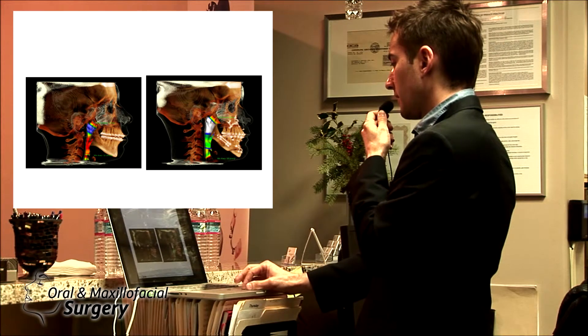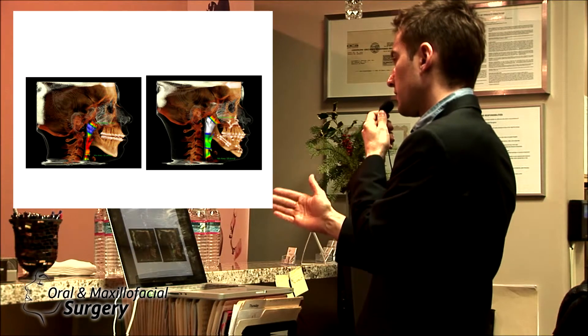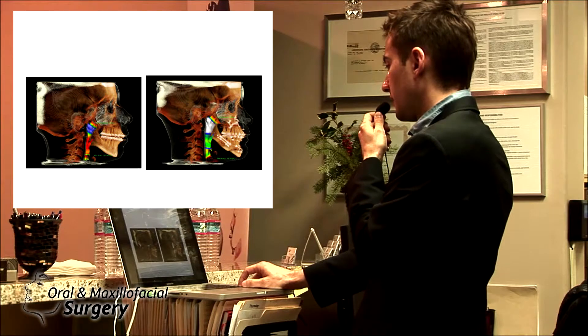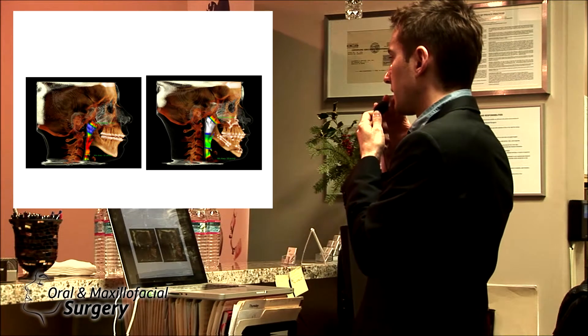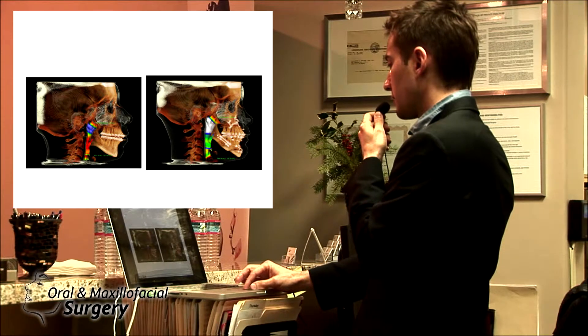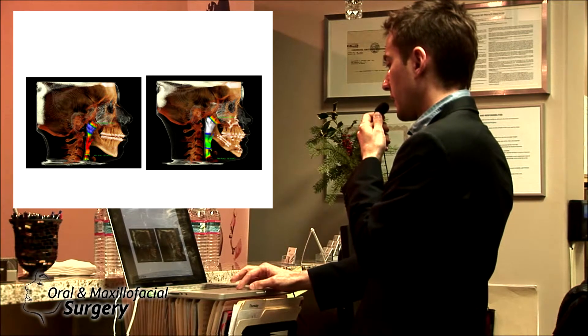The key to getting this chin out — you can't just bring it out, and you cannot do too much advancement. Usually we like to do about 2 to 4 millimeters of osteotomy on the chin. Sometimes we have to do more, but it's better to do less to have a nice labiomandibular fold, which you can see here in the rested position for the patient. The profile drapes around the bone nicely and you can see the increase in airway.